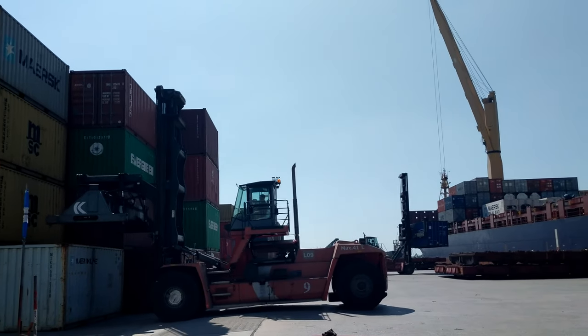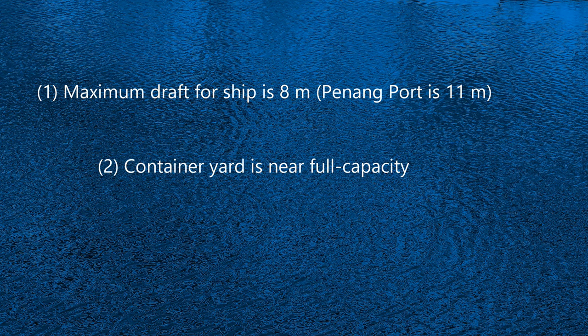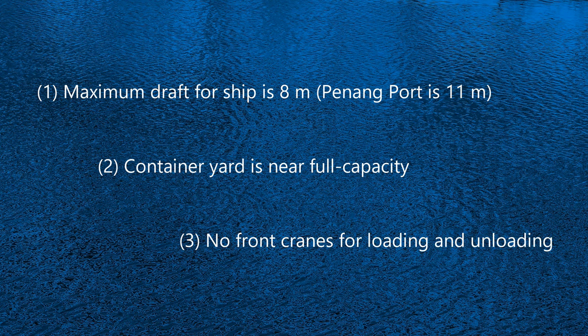There are three major limitations to the existing port. First, the maximum draft of a ship is 8 meters, and a large ship cannot exceed a draft of 7.7 meters. The size of a ship is limited to a maximum of 173 meters length overall, or LOA, and its beam cannot exceed 25 meters. By comparison, the nearby port has a draft limitation of 11 meters. Second, the size of the container yard is already near full capacity. With load-bearing limitations of the pier, intermodal guidelines indicate a maximum stacking of three containers; however, containers are currently being densely positioned up to six stacks based on a last-in, first-out, or LIFO, strategy. Third, there are no front cranes for loading and unloading containers and other cargo — all ships must have their own built-in cranes.